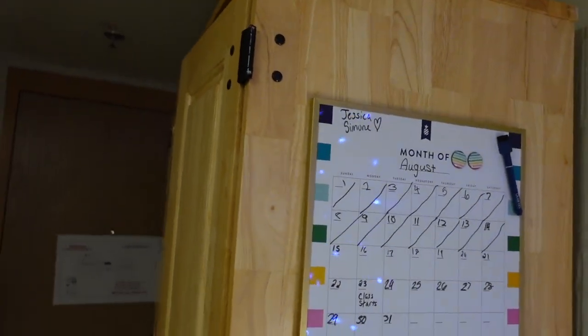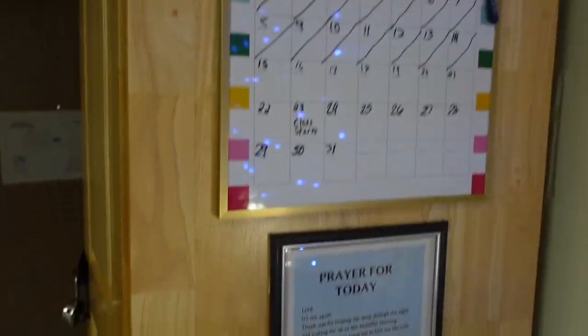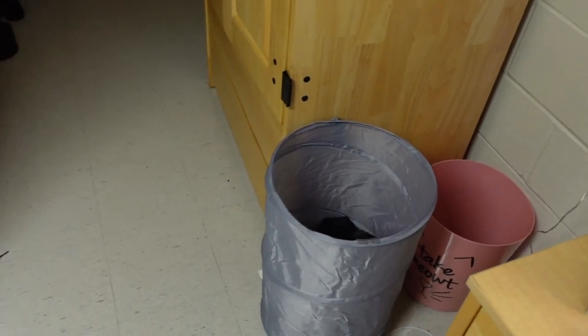Over here I got a whiteboard calendar that I got from Walmart, a little prayer thing, a trash bin, and my laundry bin.